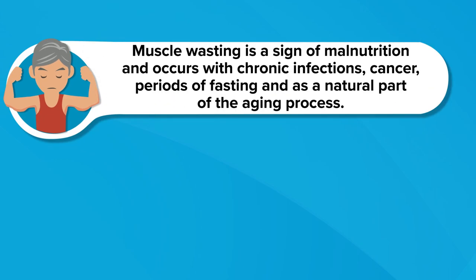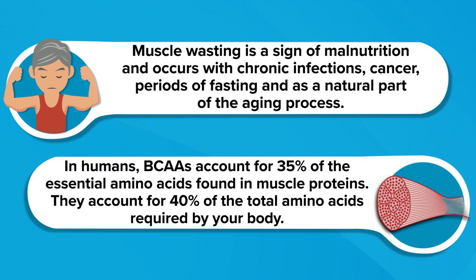Number two is preventing muscle wasting. Muscle proteins are constantly being broken down and then rebuilt — rebuilding is called muscle protein synthesis. Muscle breakdown or wasting occurs when that breakdown is greater than the rebuilding of muscle protein. Muscle wasting is a sign of malnutrition and occurs with chronic infections, cancer, periods of fasting, and as a natural part of the aging process. In humans, branched chain amino acids account for 35% of the essential amino acids found in muscle proteins and 40% of the total amino acids required by your body. Therefore, it's important that branched chain amino acids and other amino acids are replaced during times of muscle wasting to halt it or at least slow its progression.